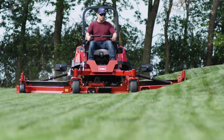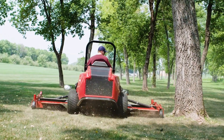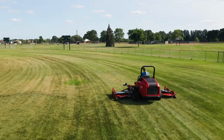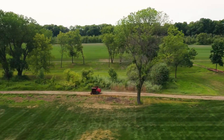The wing decks of the Z-Master flex up and down to follow ground contours for the smoothest possible cut. The Z-Master's powerful 44-horsepower Yanmar turbocharged diesel engine cranks out a consistent mowing speed up to 10 miles per hour. And with a transport speed up to 17, you'll save time getting where you need to go next.